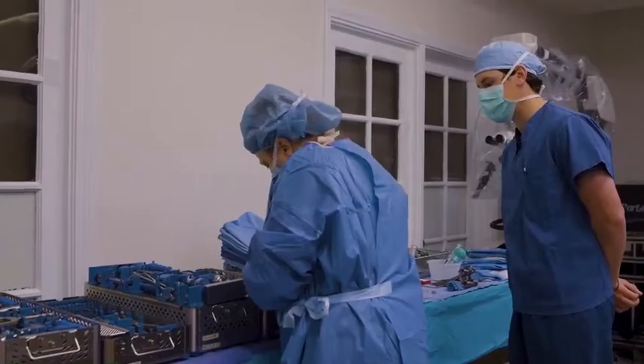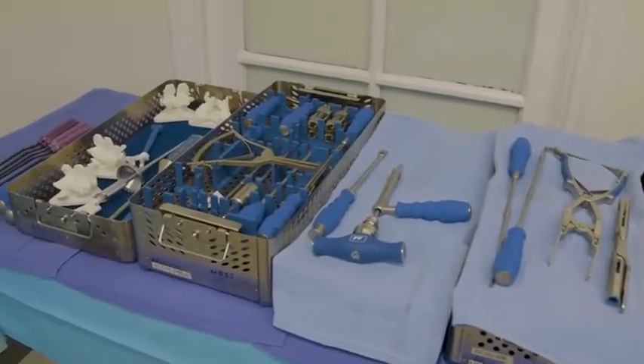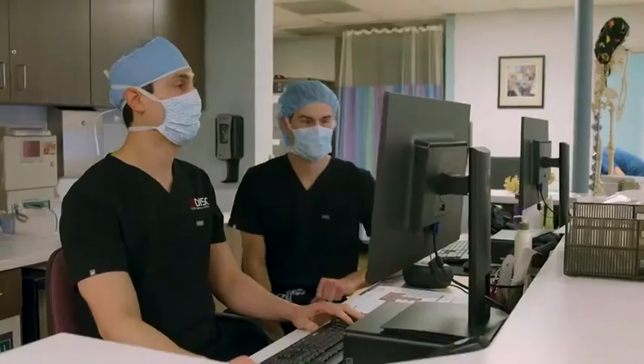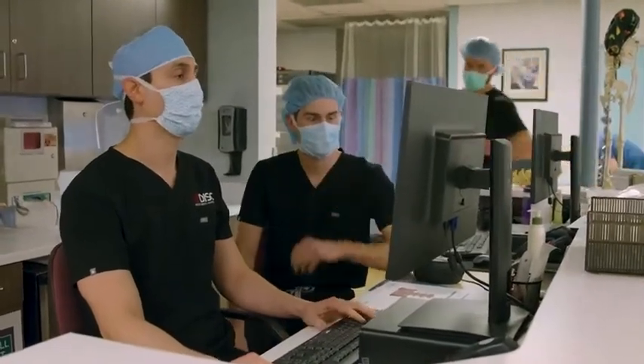MySpine has affected and ultimately changed our OR approach in a lot of ways, in the sense that it does come prepackaged. Now we have engineers in Switzerland who take the CT scan, these detailed imaging studies, and then define the most custom, perfect trajectory for that particular patient.